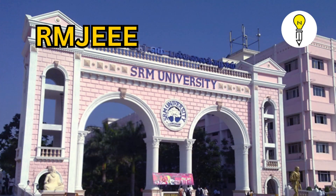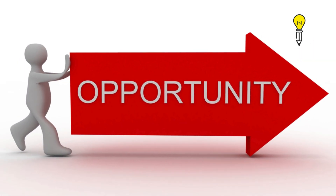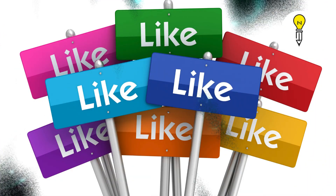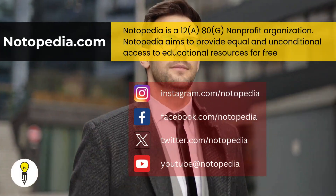SRMJEE is not just an exam — it's a launchpad to an exciting engineering career at SRM University, with international learning opportunities and cutting-edge research. So, are you ready to give it your best shot? Follow these tips and you'll be on your way to success. Like, share, and subscribe for more smart strategies, because your dream seat at SRM is just one well-planned study session away.